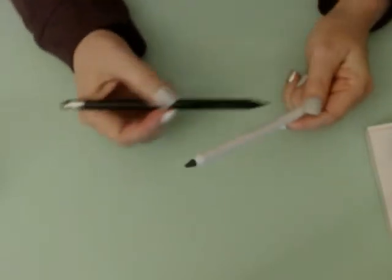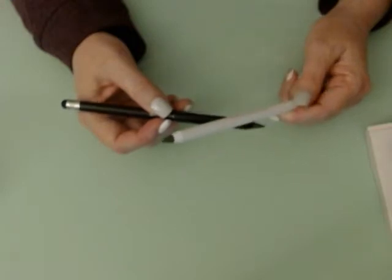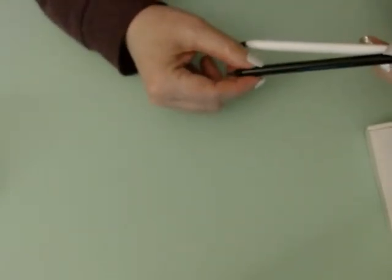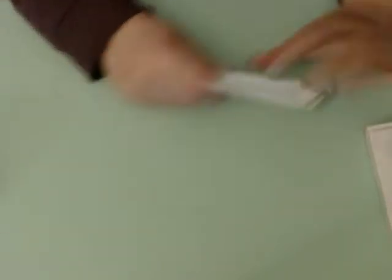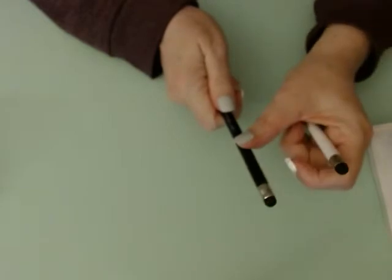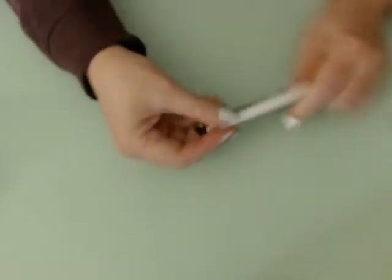These are little stylus pen things for tablets. On the package it says don't use the heart tip on your device — I have no idea why there's a heart tip on here that looks like a pencil if you can't use it on your device. I guess I should have looked at that a little closer, but you can use the soft point on there.